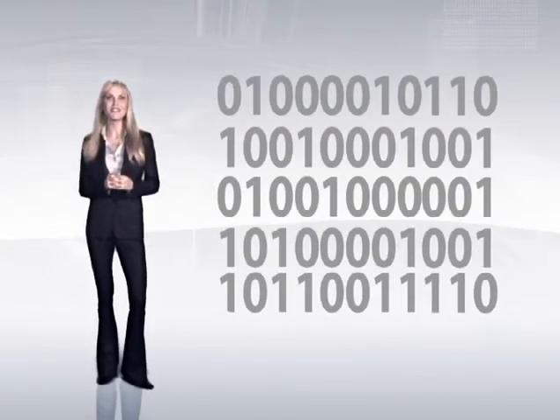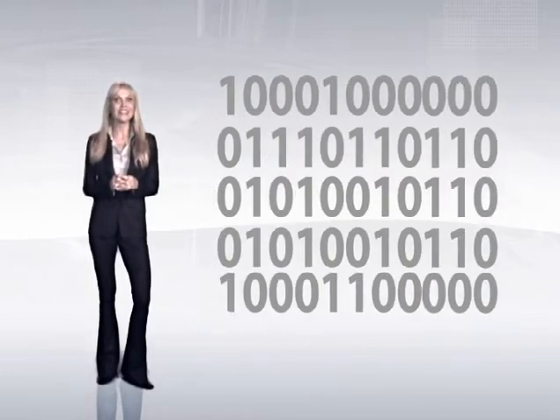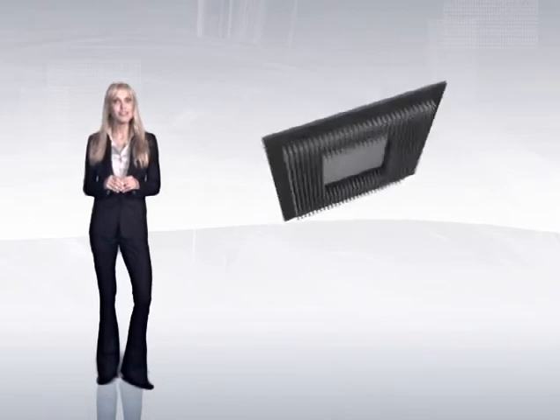No matter what the shape or size, computers perform one basic function. They manipulate ones and zeros in binary number calculations. The ones and zeros are read, interpreted, processed and analyzed by the computer's core processing chip, handling millions of calculations per second. Instructions are sent to additional hardware to execute specific functions and perform the desired tasks.